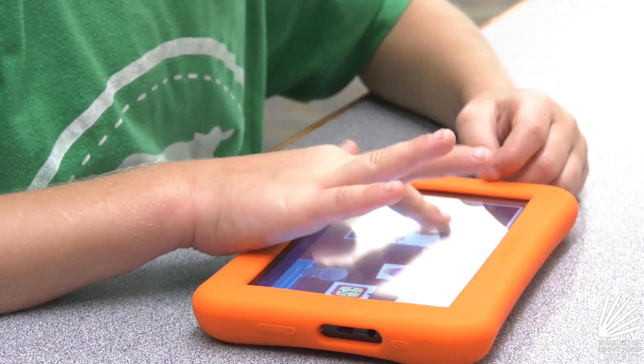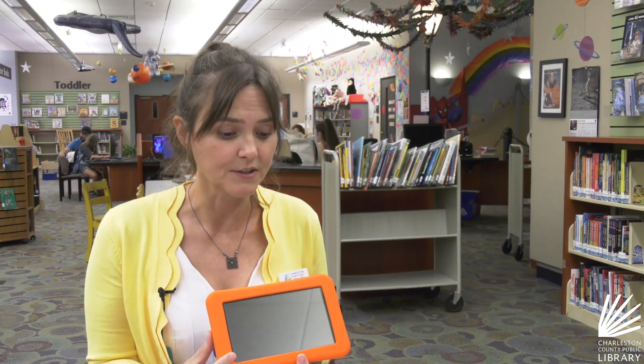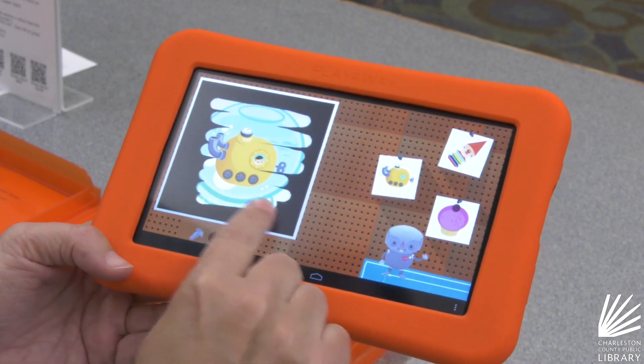Each Launchpad has a different theme, and they are available for grades pre-K through second. This is really just a cutting-edge sort of way to learn.